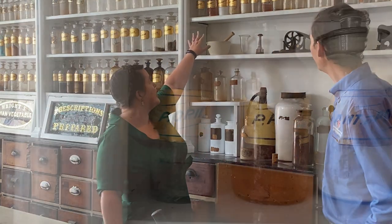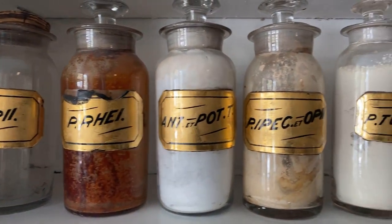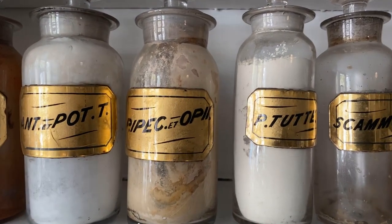There's powdered opium right up here, a mixture of ipecac and opium, and tincture of opium at the bottom. If you're getting liquid opium, it's going to come as tincture of opium, which means it's suspended in alcohol.